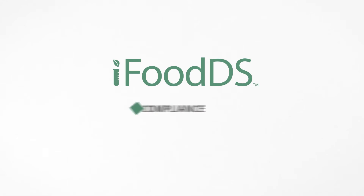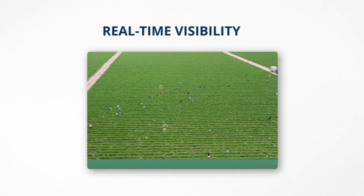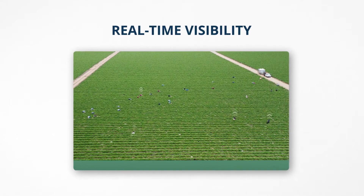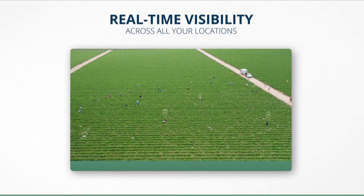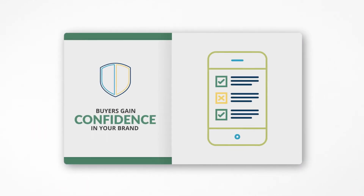iFood DS makes food safety compliance transparent and reliable. You get real-time visibility into your food safety program across all your growing locations. Your buyers gain confidence in your brand when you give them access to your food safety data.